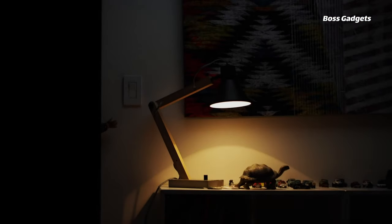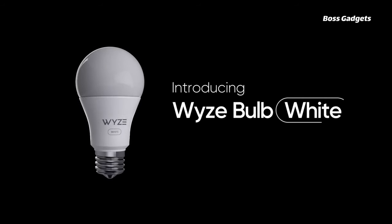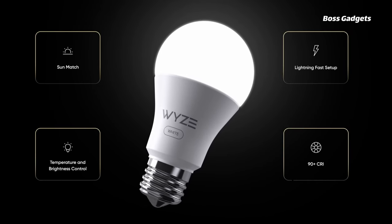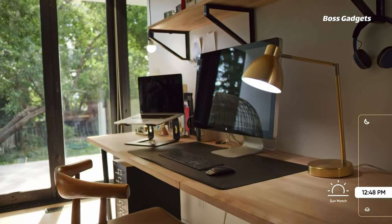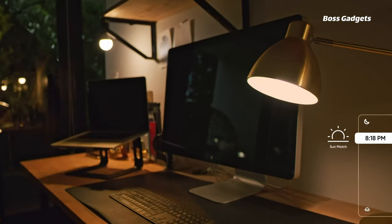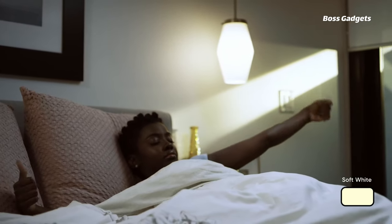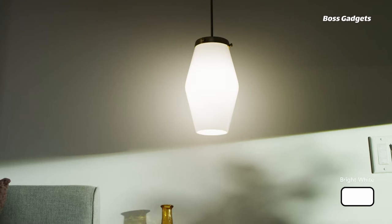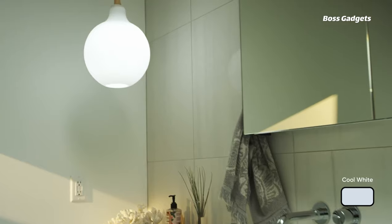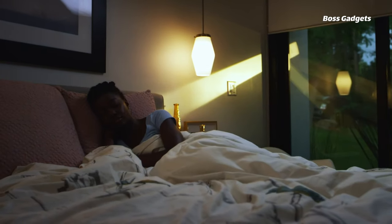Upgrade to smart lighting at an unbeatable value with the Wyze smart light bulb. These affordable LED bulbs connect directly to your Wi-Fi without needing an extra hub. Simply screw them in, pair through the Wyze app, and you can instantly control the lights from your phone or by voice with Alexa and Google Assistant. What sets the Wyze bulbs apart is their versatility — adjust the color temperature anywhere from a warm candlelight glow to bright daylight tones with the tap of a button. The high 800-lumen brightness and accurate 90-plus color rendering make colors look vivid and natural.